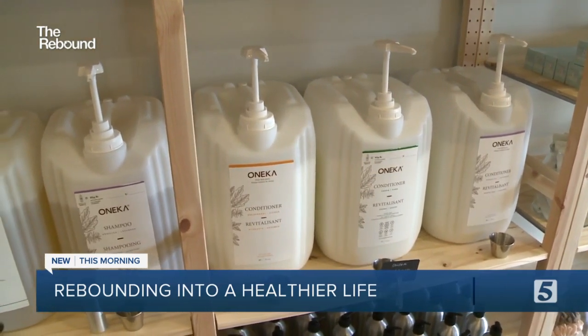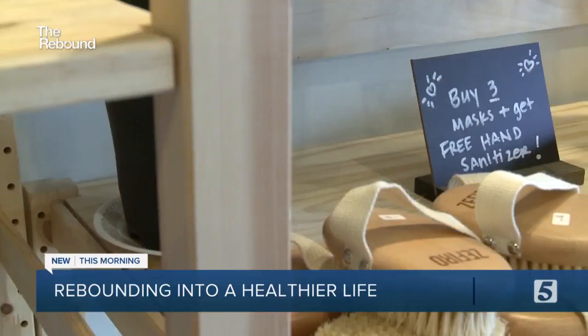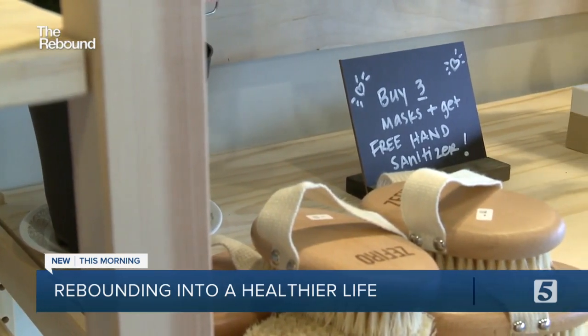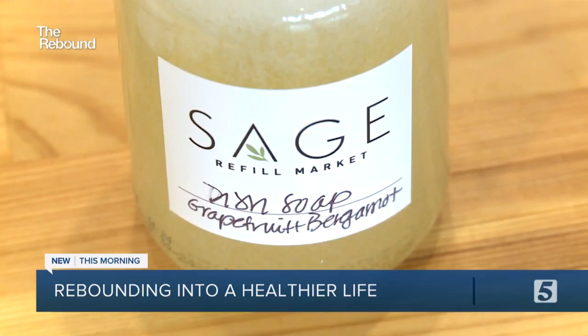Although Sage Refill opened at a time when many businesses were closing, the timing of their message to live cleaner may actually be spot on. Six months ago, putting together a business plan, we weren't even considering having anything like that. We really want to be a resource for our neighbors and for our community, and help them in whatever way that we can on this journey to just create less waste.